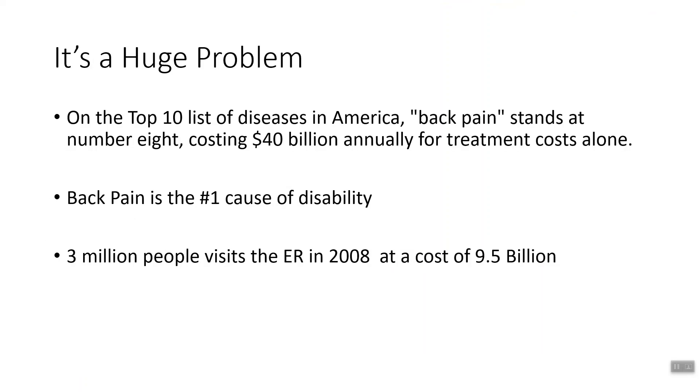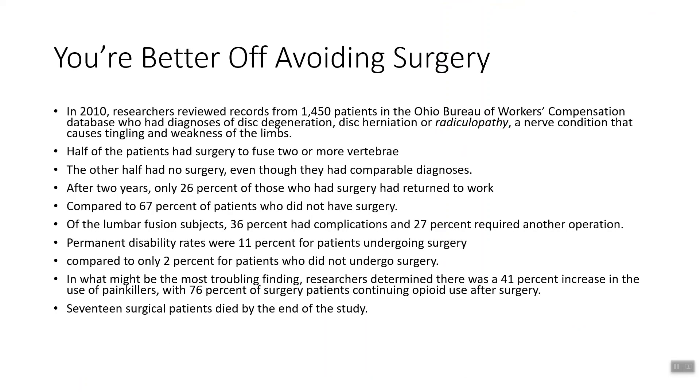You're paying $100,000 or more for less than 50% success rates. Back pain is on the top 10 list of diseases in America, standing at number eight, costing $40 billion annually to treat, with terrible success rates. Back pain is the number one cause of disability, and 3 million people visited the ER in 2008 at a cost of $9.5 billion — for unnecessary imaging, expensive imaging, and medications and rest, which don't fix the problem. You cannot fix a mechanical, movement-based problem by changing the biochemistry of the body. There is no magical pill to make back pain go away, and there never will be.